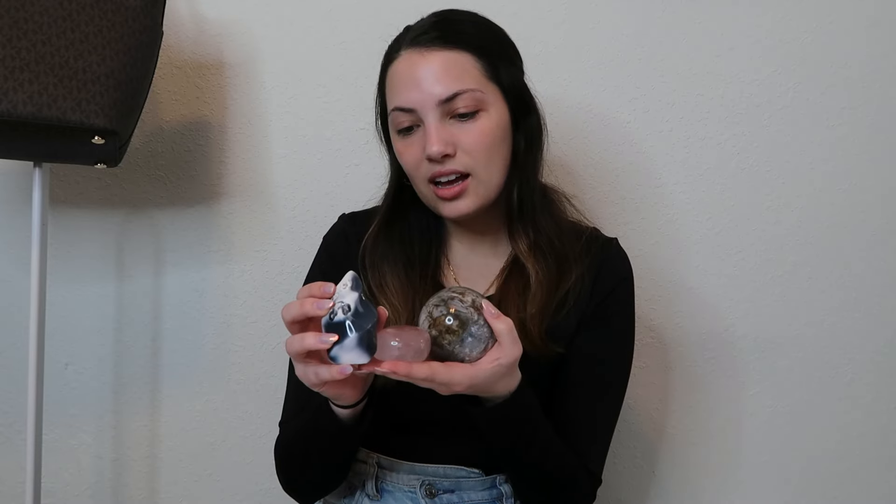Obviously every company prices their things differently — it really just depends on quality, where it was mined, what wholesale shop they got it from. I'm not making this to compare them negatively because I gave everyone wide range in what they could choose. I didn't say I want a bunch of pieces; I said just a couple really nice pieces. So this shop definitely took quality over quantity, and that's totally fine. On to the next box.